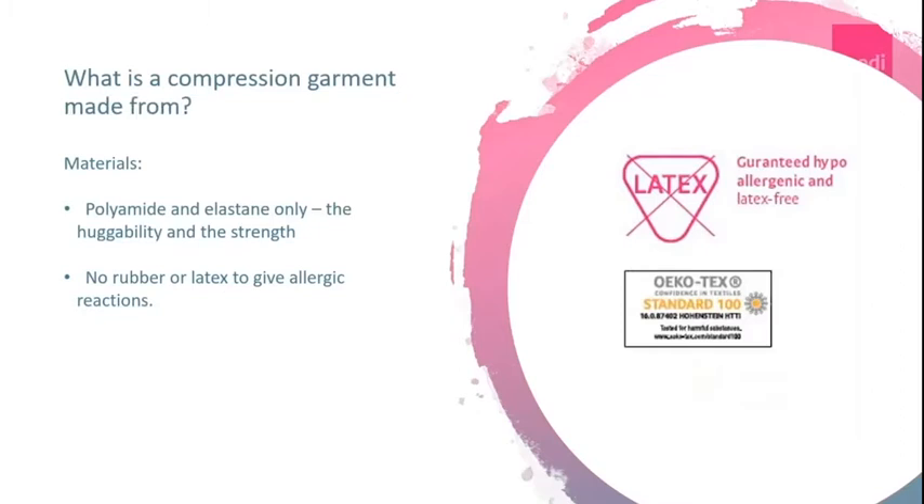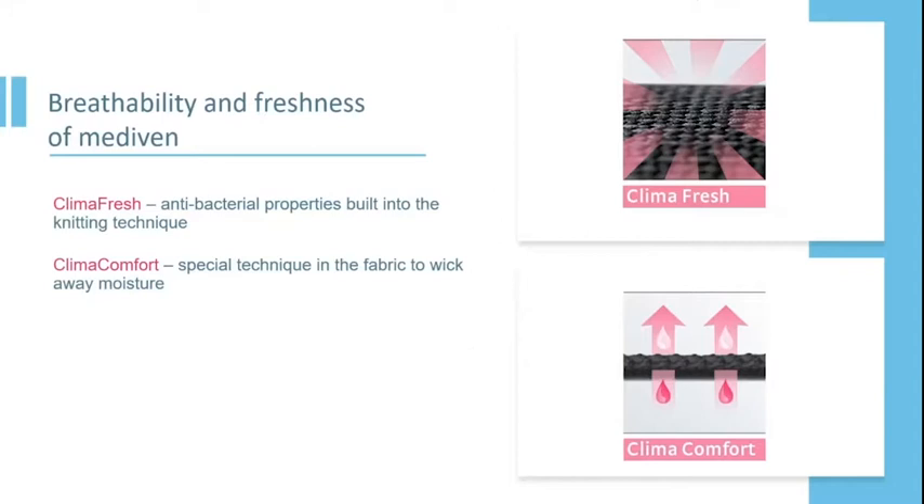You may be interested to know what materials make a compression garment. The first is polyamide, which gives the garment its tensile strength. The second is elastane, which gives the garment its huggability and recoil against your limb. Medi doesn't use latex or rubber, so there is no risk of allergic reaction. Medi also provides two unique elements: Climafresh, an antibacterial weave built into the knitting technique in the foot of the garment, and Climacomfort, which runs throughout the whole garment to wick away moisture and keep your limbs cool in summer.